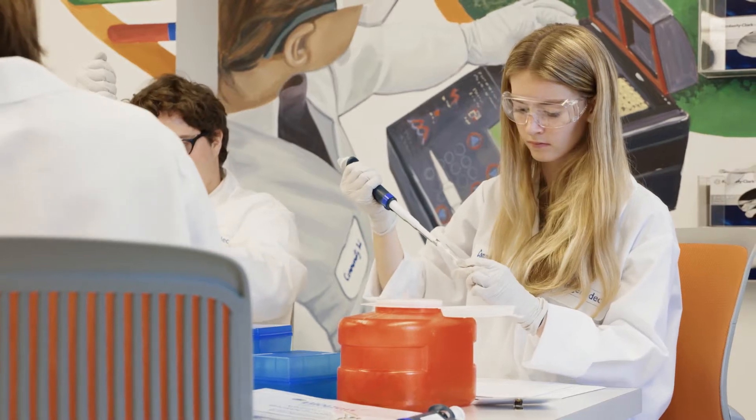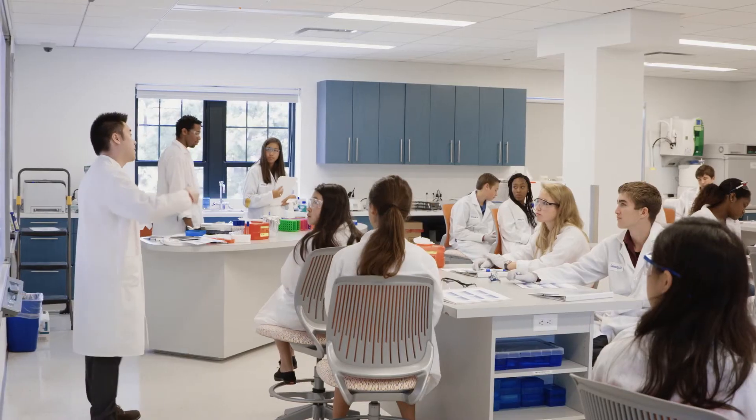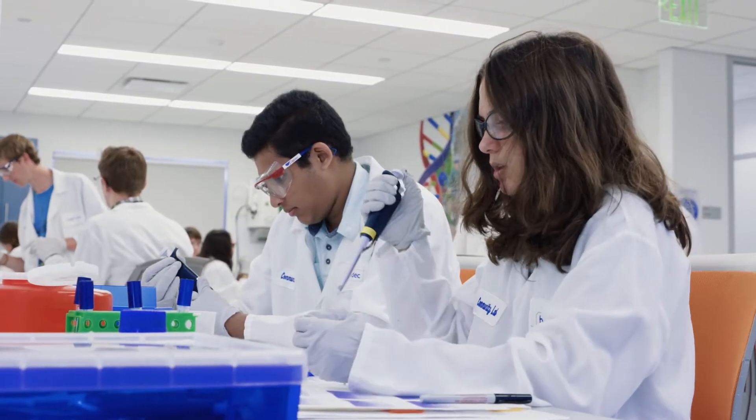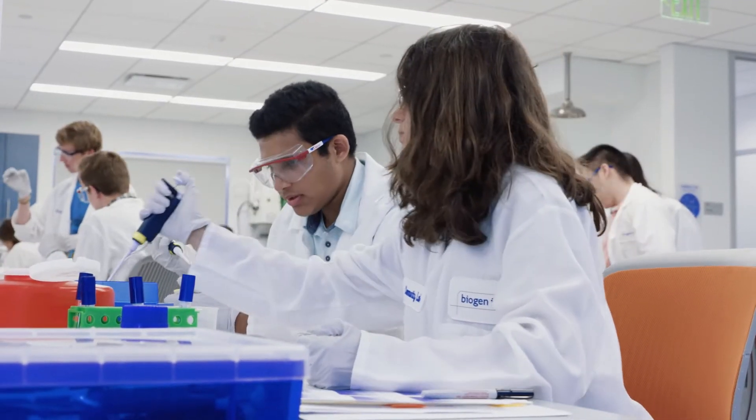is by giving them the opportunity to actually do science and also to engage with our scientists and our other professionals, and really see firsthand what the different career opportunities are in the biotech industry.